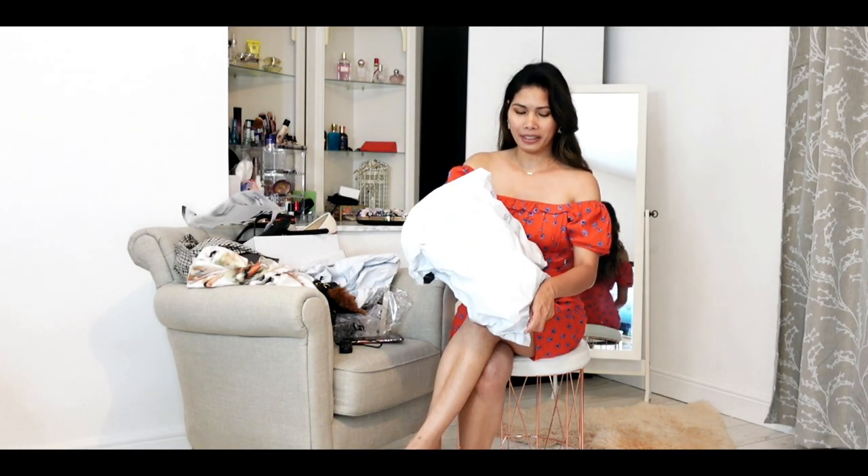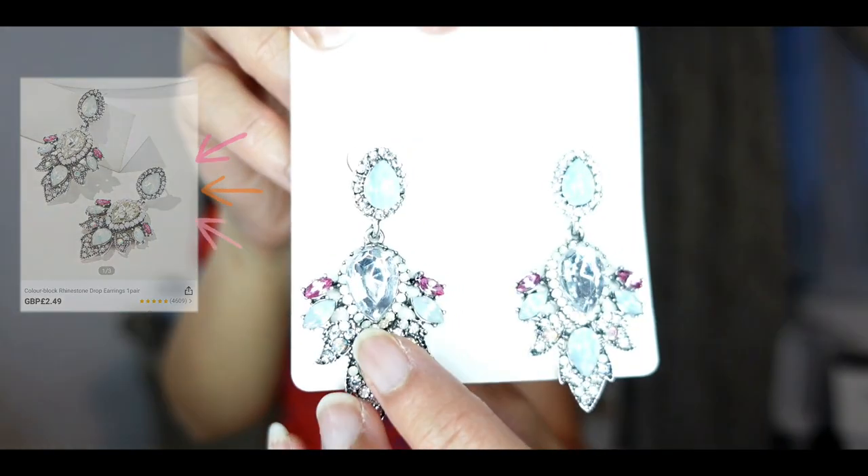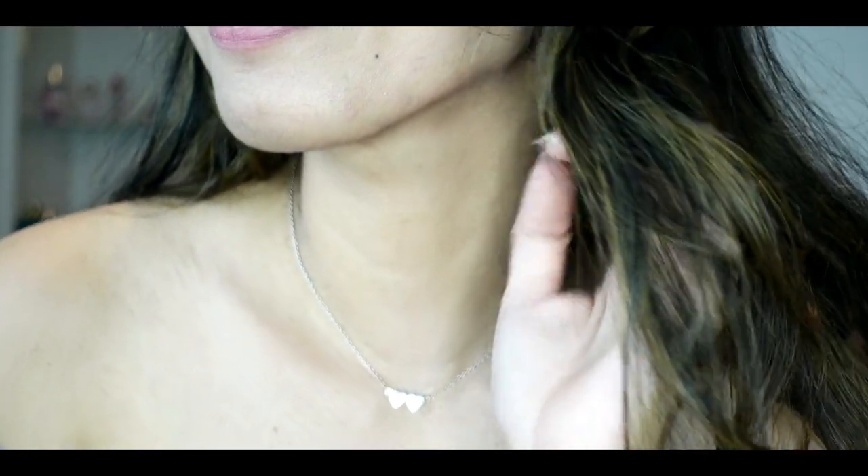These are all the accessories now. I need to move closer to the camera so you can see them better. I think there's quite a lot of accessories here - earrings and necklaces. Let me show you the first one. It's so pretty - look at that. But I don't know why this stone is on one side, but anyway, it's still pretty. Let me just try it on - look at that, very pretty.